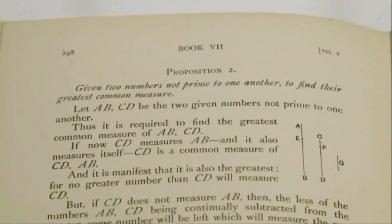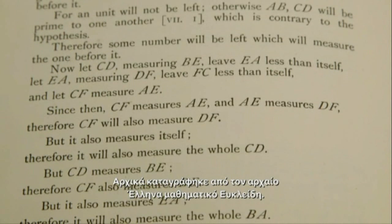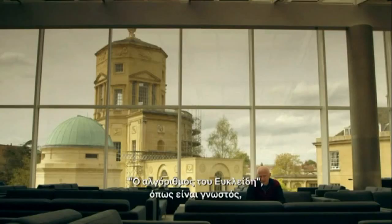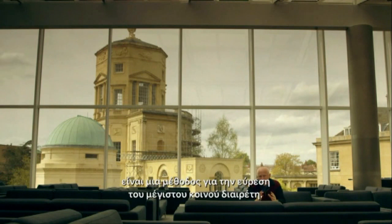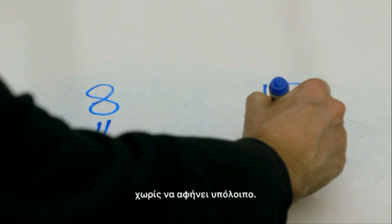The oldest algorithm we know of was devised to solve a mathematical problem. It was first written down by the ancient Greek mathematician Euclid. Euclid's algorithm, as it's known, is a method for finding the greatest common divisor — the largest number that will divide into a pair of other numbers without leaving a remainder.